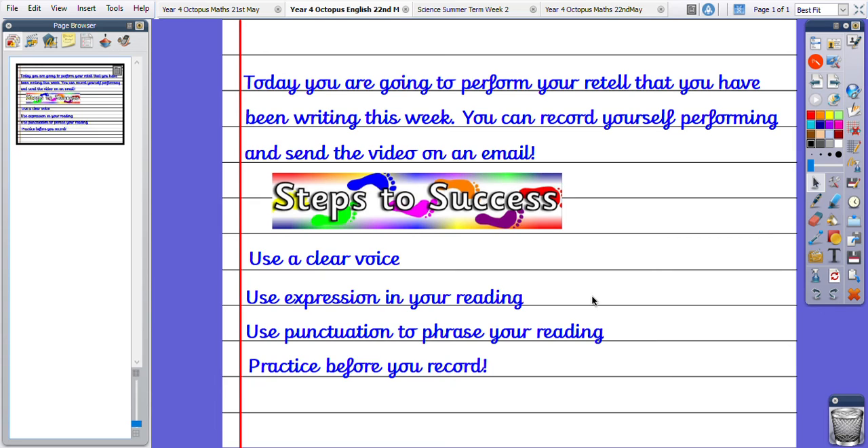And finally, the most important thing: please practice before you record yourself performing. You will need an adult or an older sibling to record you, or you could turn the camera around like you're taking a selfie and do it that way. The choice is yours, but I want to hear you reading your work out loud. I cannot wait to hear. Well done.